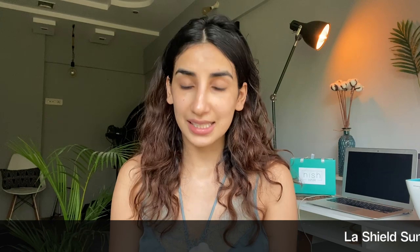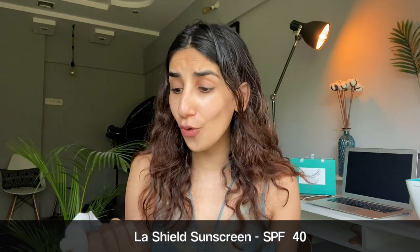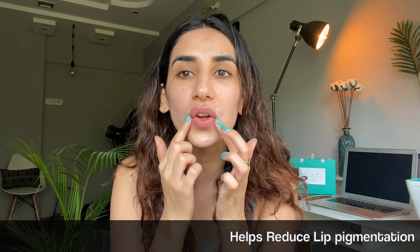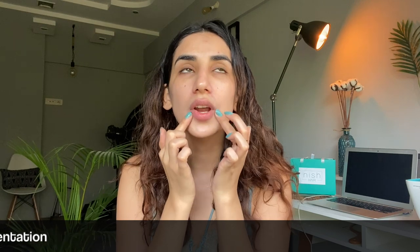One product I do not step out of my house without is my sunscreen. All of my products are so overused, I just realized. This is one trick I learned from my friend — she would take her sunscreen and put it on the corners of her lips. This is really really important.